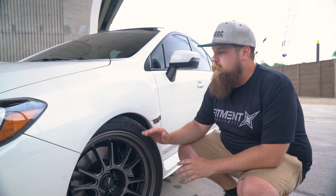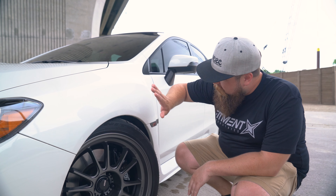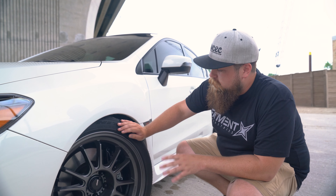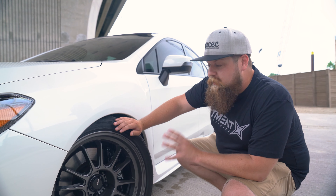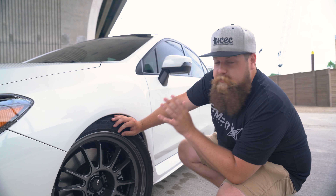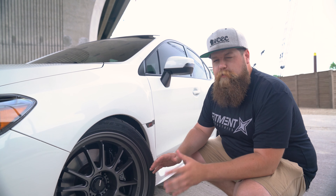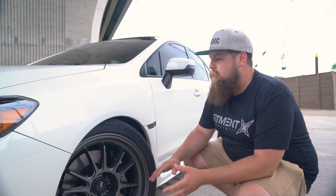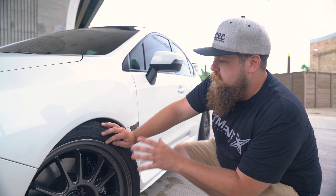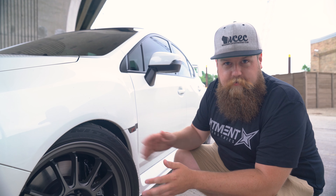A lot of people with these cars are going to go up to a 19 to try to get more of a stanced look. I really like what he did here — he went with a meaty 245/40/18 on this. It's a very aggressive, functional look, and he's got some really nice lightweight wheels. These Koenig Hypergrams are actually a flow form wheel, which gives you a really nice, strong, lightweight wheel that you can almost compare to a forged wheel. You're not quite there, but you're also not spending $3,000 on a set of wheels. So this is a very nice wheel choice for this car — it looks perfect and it functions well.